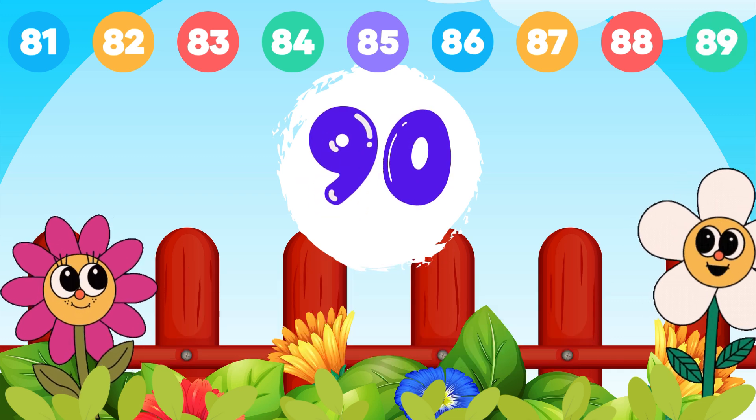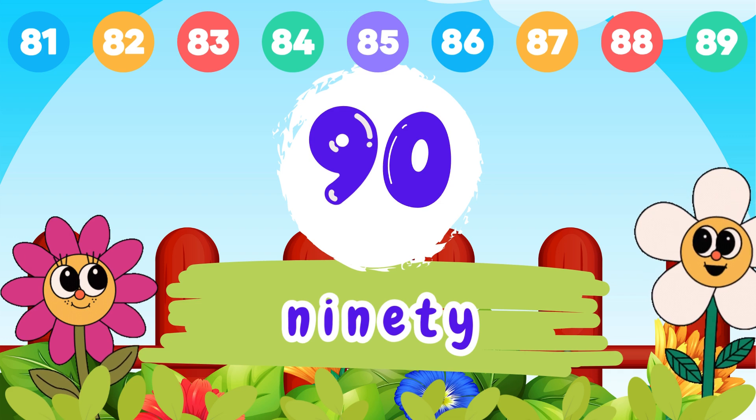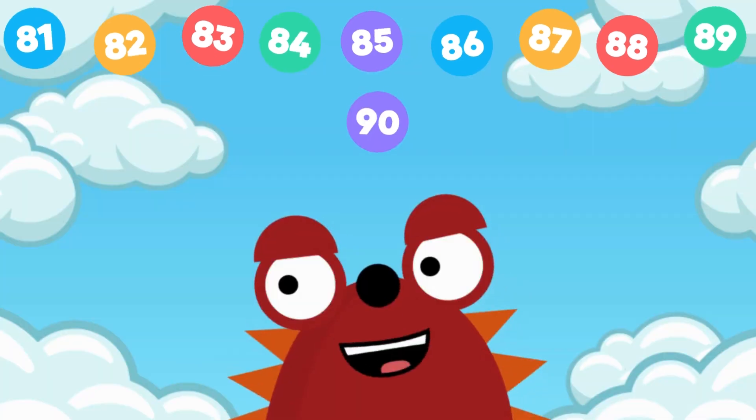9 and 0, 90. N-I-N-E-T-Y, 90. We did it.